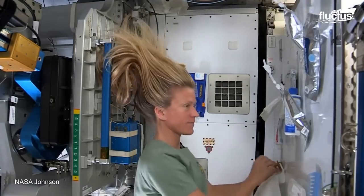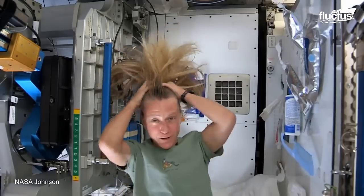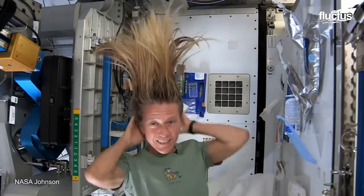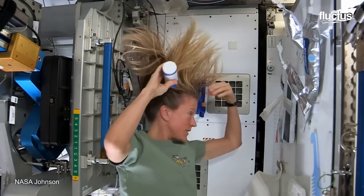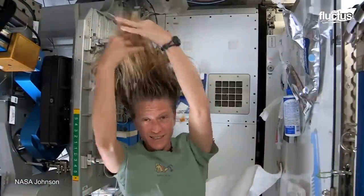It is thanks to water's unpredictable behavior in space that there are no faucets or showerheads on the ISS. To wash their hair, the astronauts use a no-rinse shampoo, which they apply to the scalp and hair with their hands.